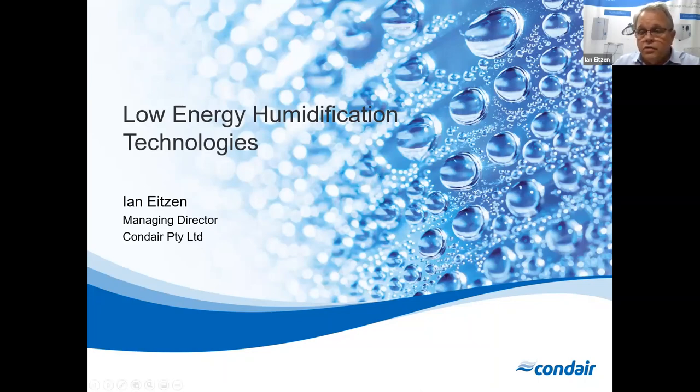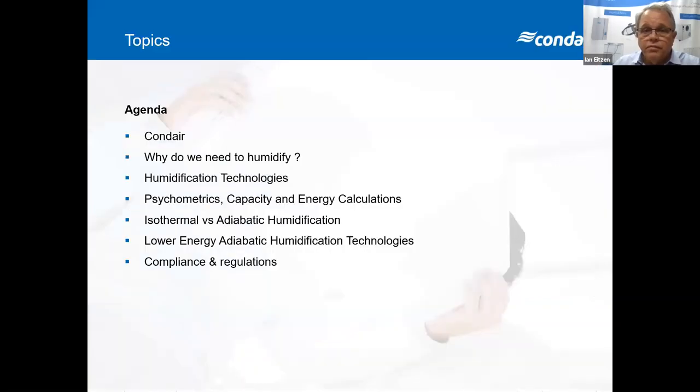Condare Australia is part of the Condare Global Group. Touching on our agenda for tonight: a brief description about Condare, why we need humidification, humidification technologies, psychrometrics capacity and energy calculations, isothermal and adiabatic humidification — the two different technologies — low energy adiabatic humidification technology, which is the one we're really focusing on tonight, and then some compliance and regulations.